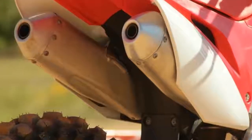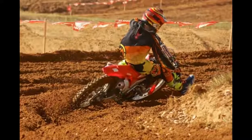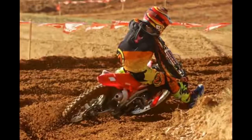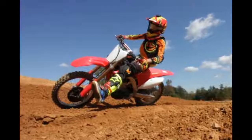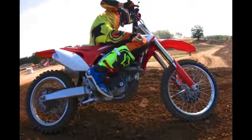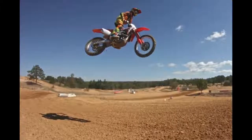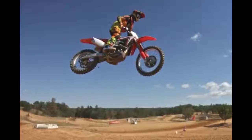1. The 2017 Honda CRF450R has more overall power. Honda focused on pumping more horsepower out of the new engine not just for better starts, but for better overall power. 2. More power means less shifting. I found that less shifting is required on straightaways, uphill sections, and in corners.